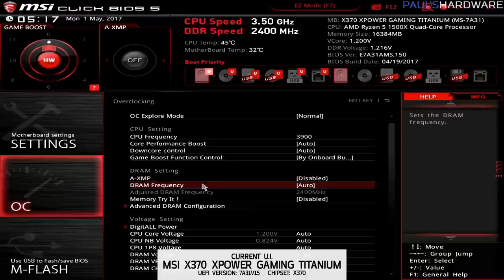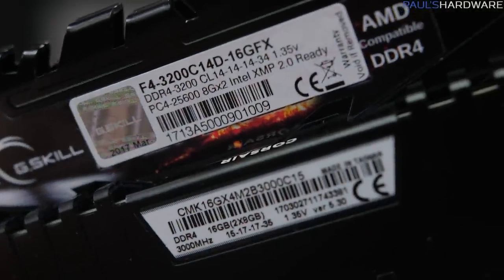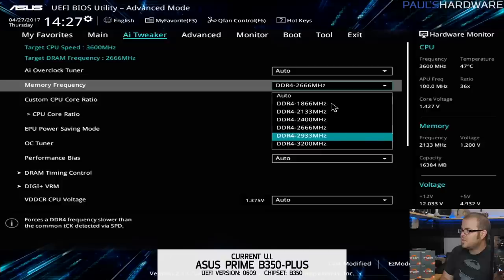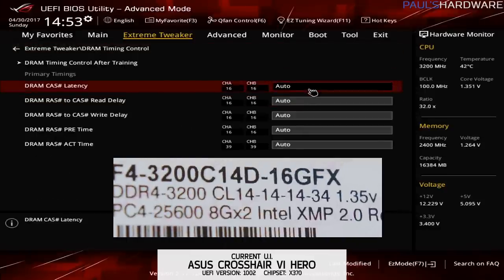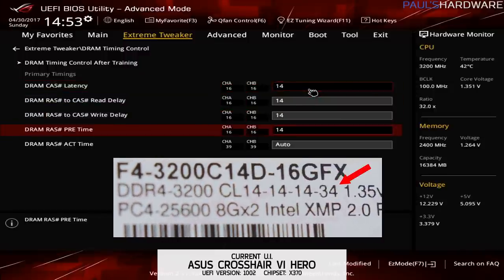Since Ryzen can be finicky with some memory modules, XMP settings won't always work. So your second option is to manually set the frequency under DRAM Frequency or Memory Frequency. Right now it goes up to DDR4-3200 in the dropdown. Choose a speed at or below what your memory is rated for — my Corsair DDR4-3000 kit, for example, runs at 2933 and works with pretty much all the Ryzen 5 CPUs I've tried. You can also go into Advanced DRAM Configuration and plug in the timings listed on the sticker on your memory, usually something like 16-16-16-39.